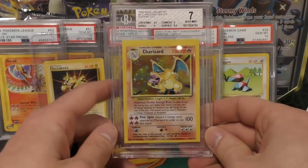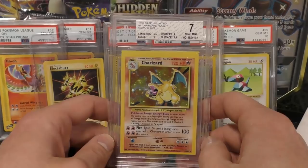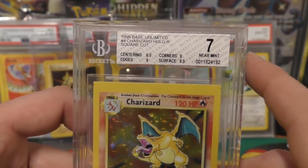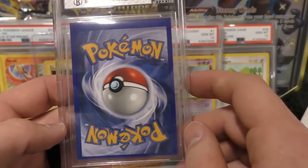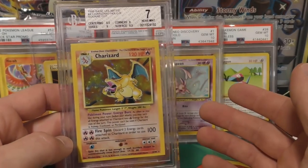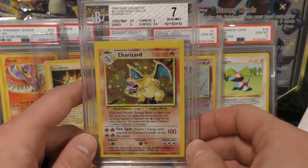This guy had a Charizard — this is square cut — and BGS does a great OC. You can see why it was marked down to a 7: the corners are 9, the edges are 9, the surface is an 8.5, and the centering is 6.5 — that's why it dropped all the way to a 7. It's in really good shape; I would think that if they gave qualifiers, this would probably be close to a 9.